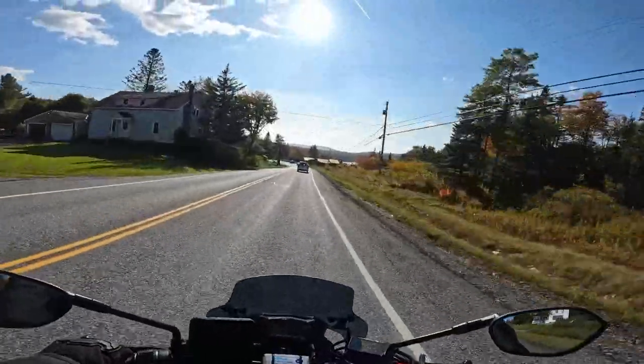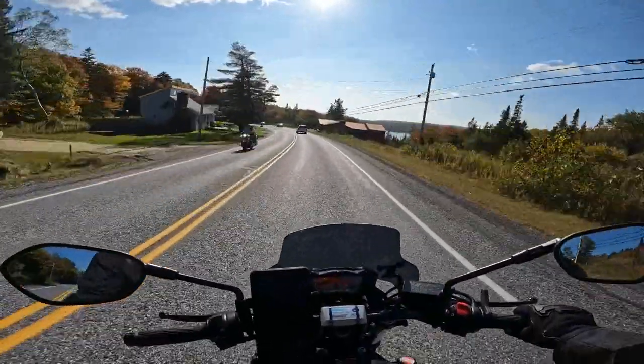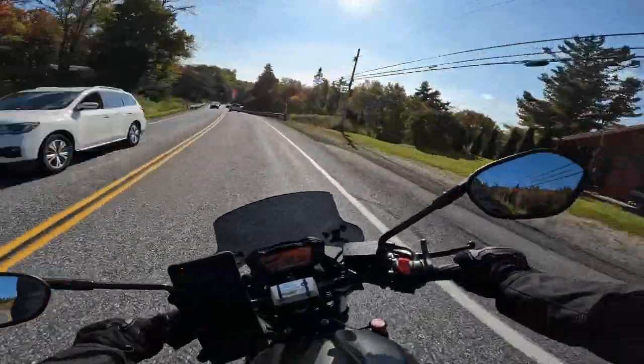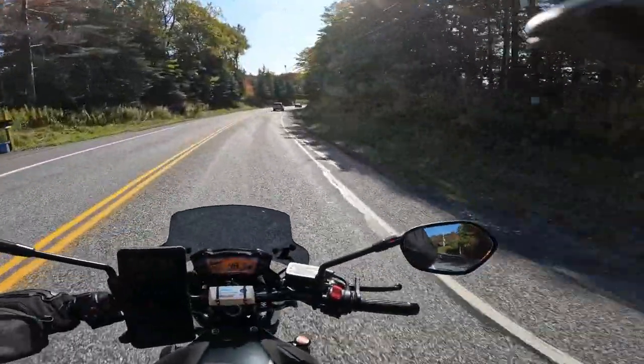Oh, real quick — there's a nice little pond over there. Yeah, that house has a killer view. Alright, that's gonna be it — see you in the next one, bye!